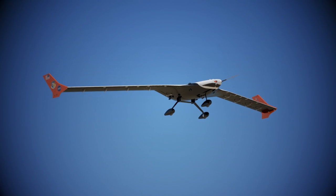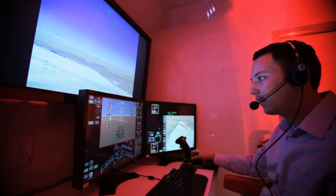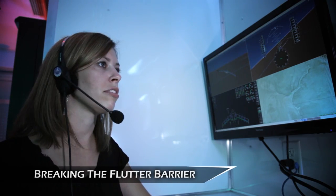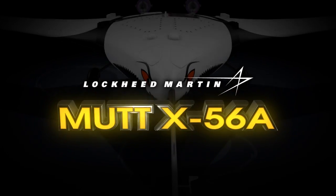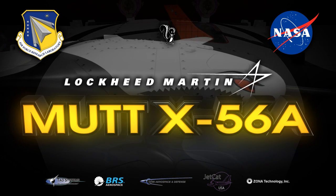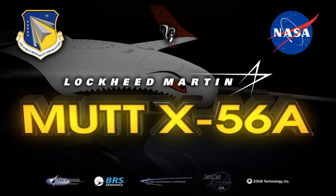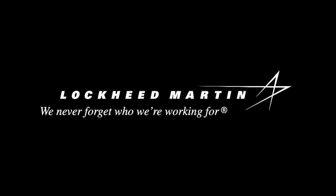95 knots, 100 knots, 105 knots, 110 knots, 115 knots, 120 knots. We are flutter free! We are flutter free — flutter free across all three modes tested.